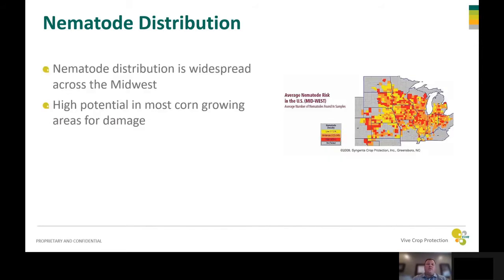Looking at nematode distribution across the corn belt, you can see there are a lot of areas that are suspected nematode zones that can cause a lot of damage. This shows you that this is a big problem and it's very widespread.